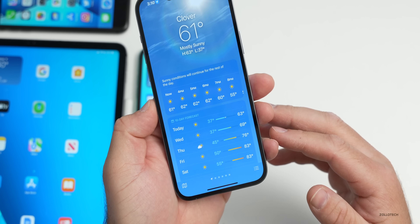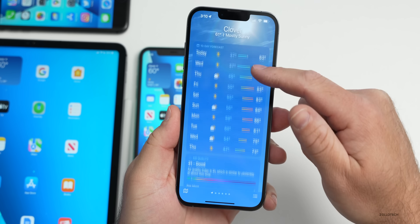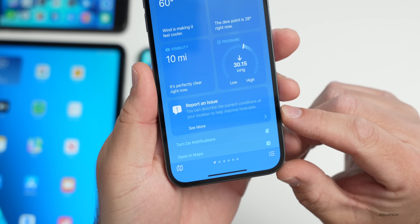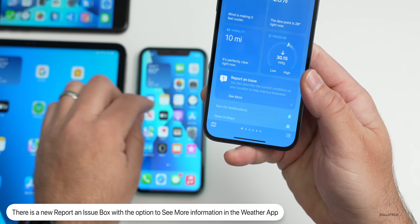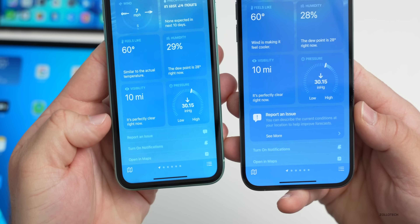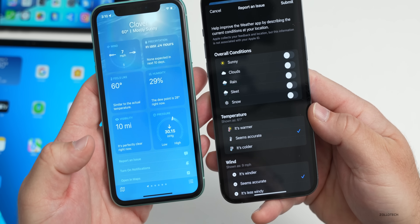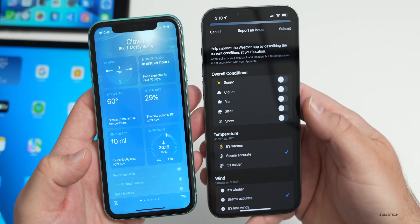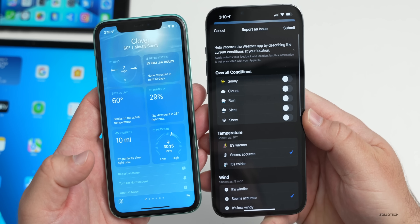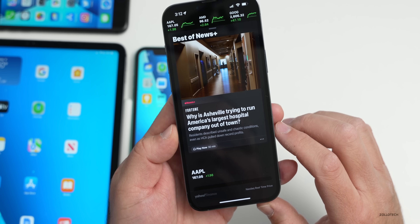Within the Weather app, your current location is indicated by a little arrow at the bottom. If you scroll to the bottom, they've updated an area: 'Report an Issue' now gets its own box where it was just text before. In Beta 1 it was just text; now it's 'Report an Issue' in its own box with 'See More,' letting you report overall conditions — sunny, cloudy, rain, sleet, snow, temperature — to help improve the accuracy of the Weather app.